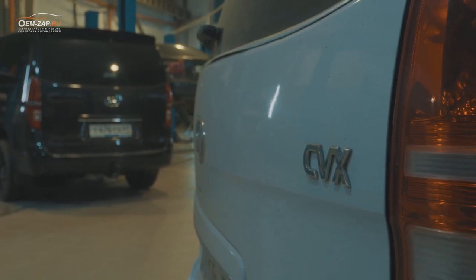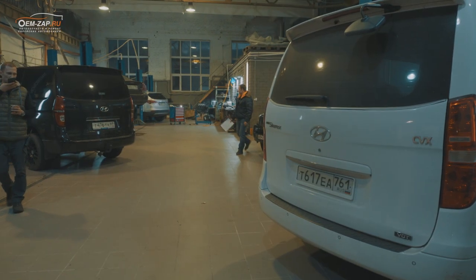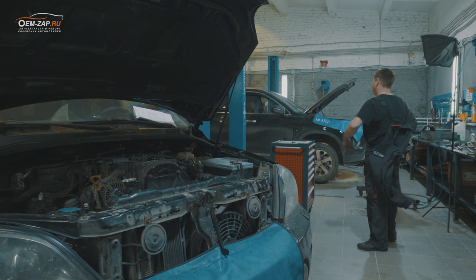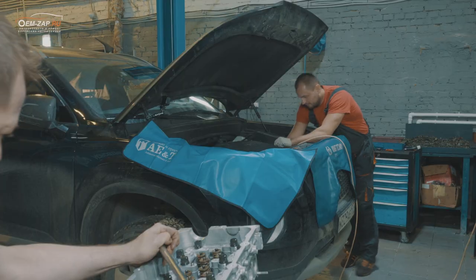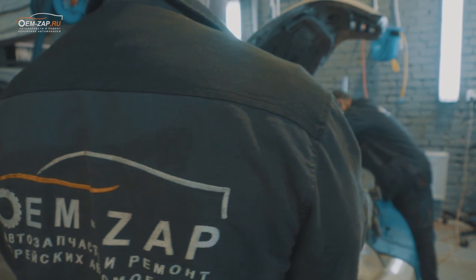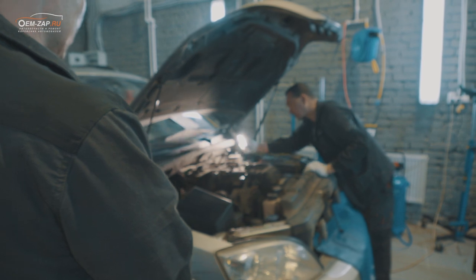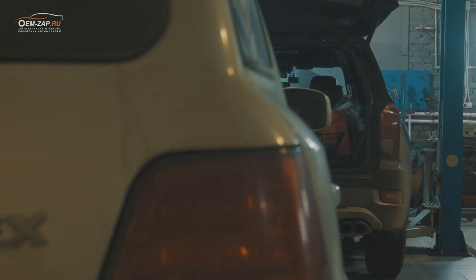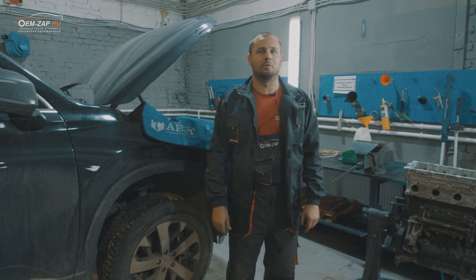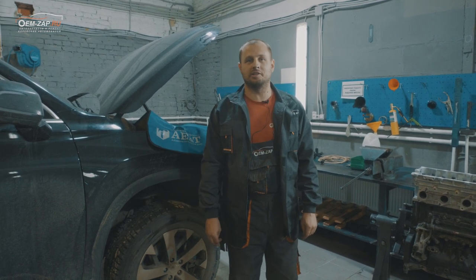Всем добрый день, мы на канале ОМЗАП. Сегодня у нас в работе Хендай Палисад, 62 тысячи пробег, 19-й год.